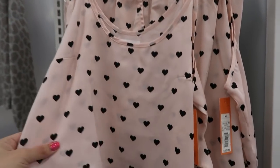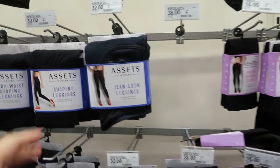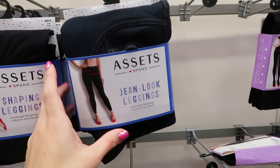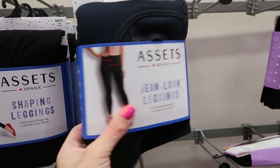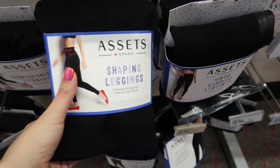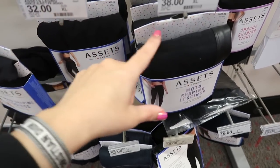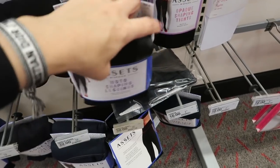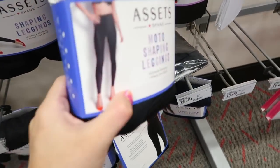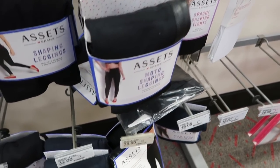The pajama set also comes in pink and black hearts, which is cute for Valentine's. I'm noticing some new styles in the Asset brand — like Spanx leggings but more affordable. They have the jean look for $32, the basic shaping legging for $32, and the moto shaping legging with a faux leather detail on the bottom portion for $38.